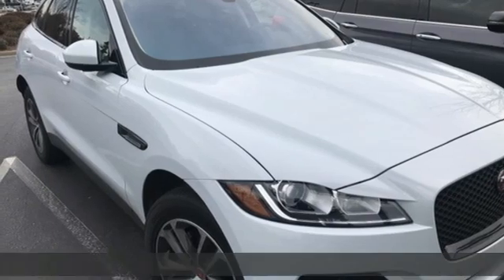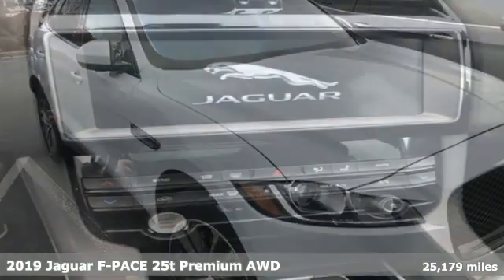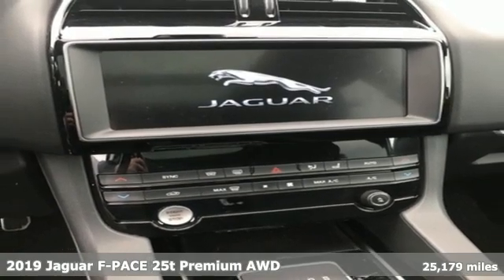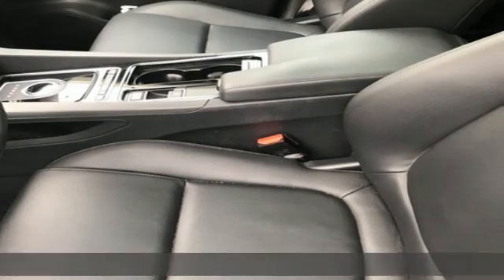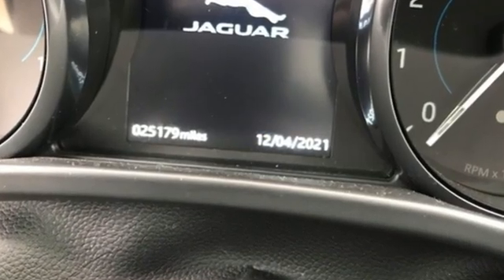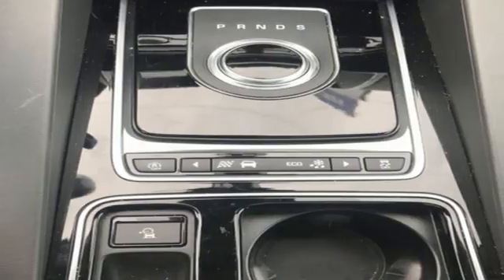It's a 2019 Jaguar F-Pace. It's an SUV as only Jaguar can do it. This performance vehicle was rigorously tested to handle a variety of road conditions and with its space, safety, performance and luxury, this F-Pace also has the capability to show off.